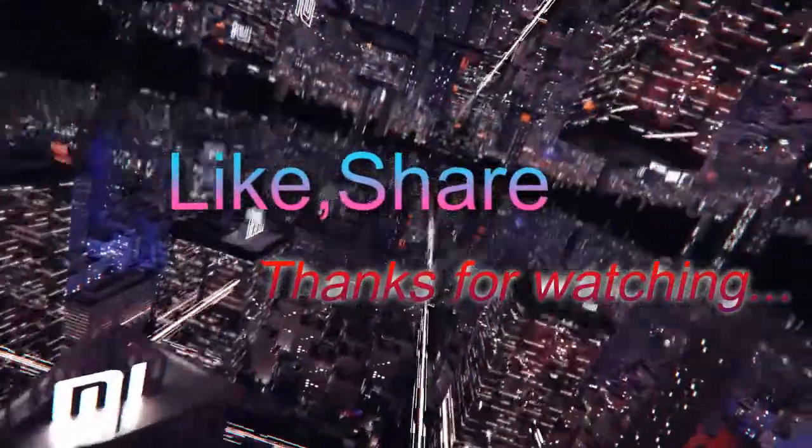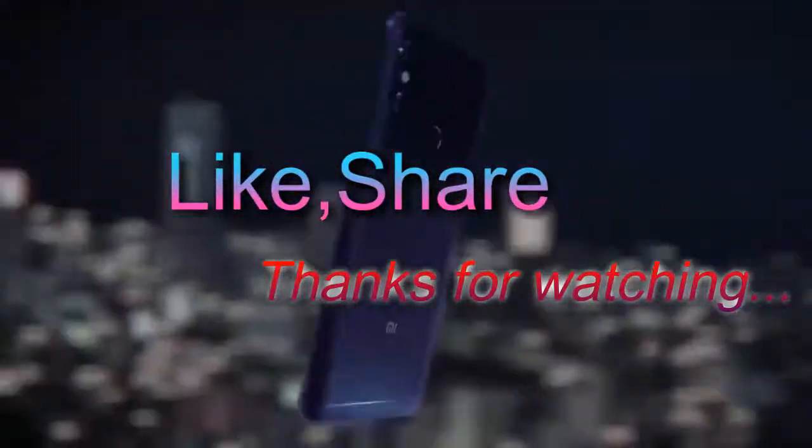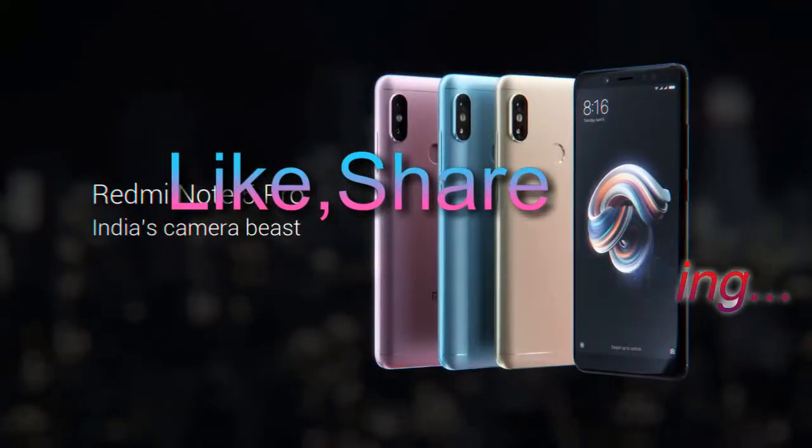Available to buy on Flipkart, the Redmi Note 5 Pro is a very compelling device thanks to the specs it packs at its price point.